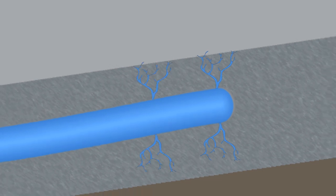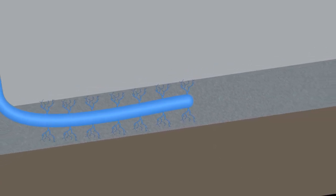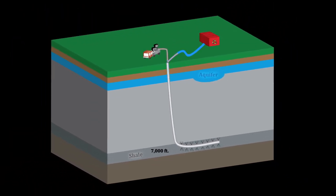This fracturing process is typically repeated seven to ten times per well. The water that can be retrieved is drawn back up into a storage tank, and 95 percent of it is recycled. Production can now start.